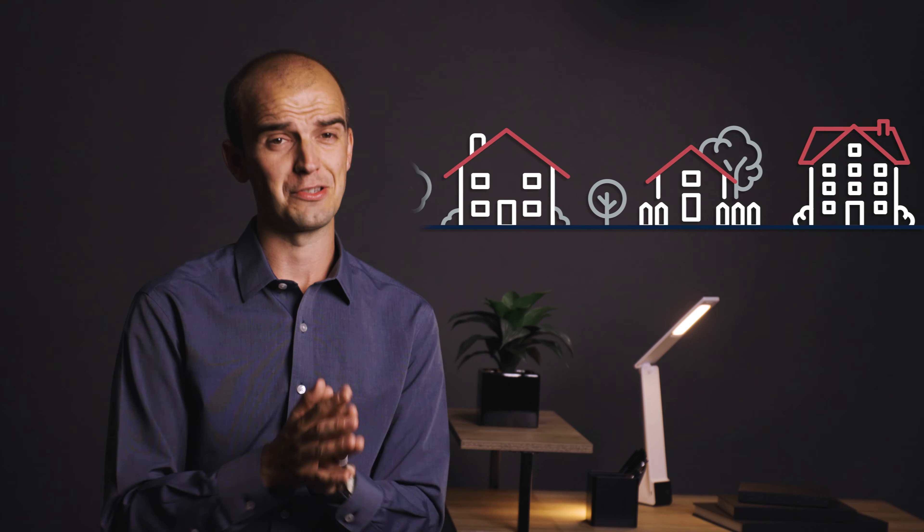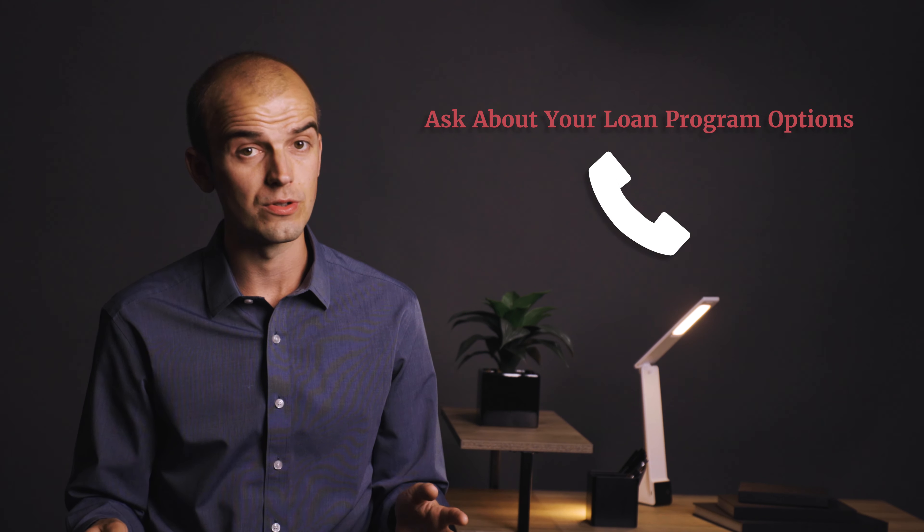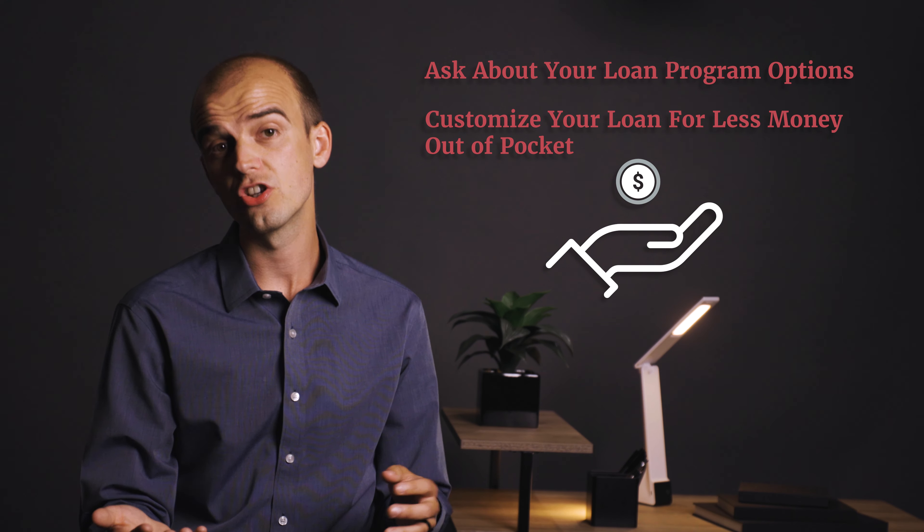First, don't wait. One way or another, the longer you wait, the more you will pay. Between house prices, interest rates, and inflation, the sooner you buy, the more wealth you build and the less your home costs you.